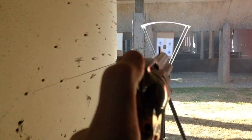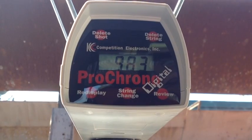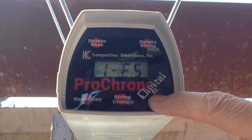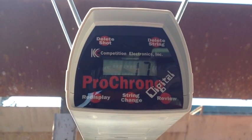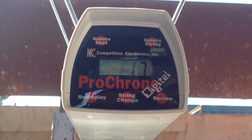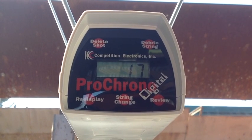That was left-handed and the recoil was moving our camera. So the average velocity was 983, extreme spread of 42, standard deviation of 17. That's with the .44 Special shooting 7.5 grains of Unique, 245 grain Keith semi-wadcutter.